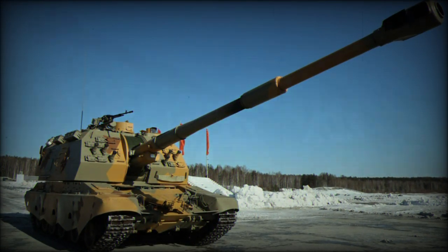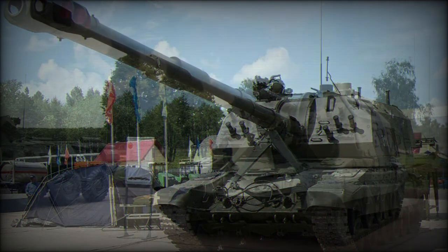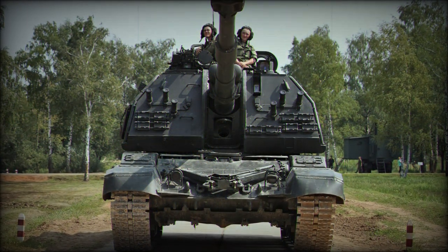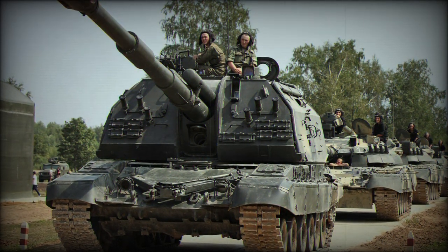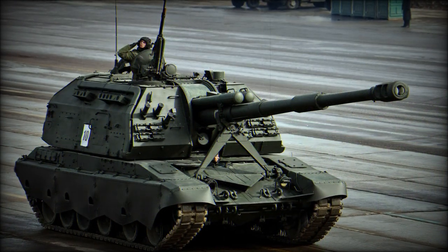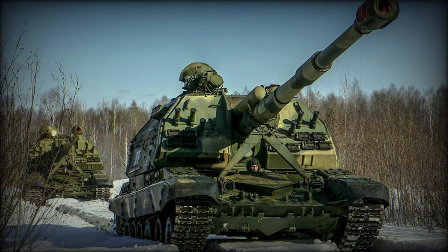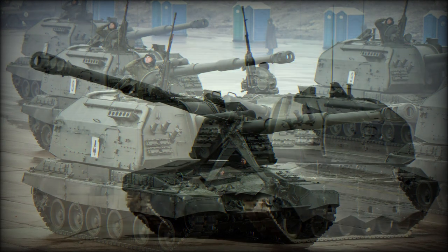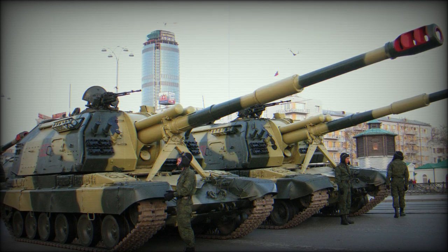Primary armament for the 2S19 system is the powerful 152mm 2A64 howitzer, which can be used to great and terrible effect in lobbing large explosive projectiles at enemy positions. This is backed by a single heavy-caliber 12.7mm NSVT series machine gun to counter anti-aircraft threats, light armored threats, and infantry concentrations. A trained and experienced crew can let off between 6 and 8 rounds per minute at ranges up to 18 miles, and utilizing rocket-assisted projectiles, this lethality can be increased to 22 miles. Turret traverse is a full 360 degrees with the gun's elevation limited to plus 68 and minus 4 degrees. The gun is partly managed by a semi-automatic gun laying system and features an automatic loader for quick response times.